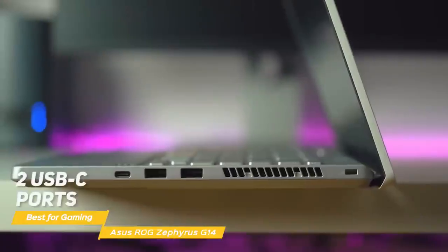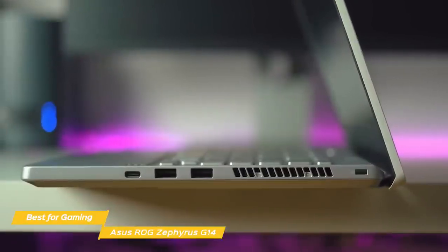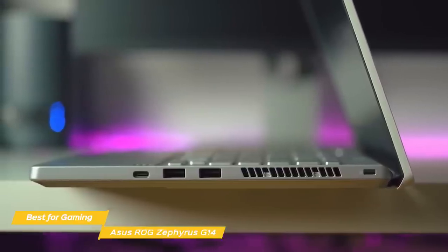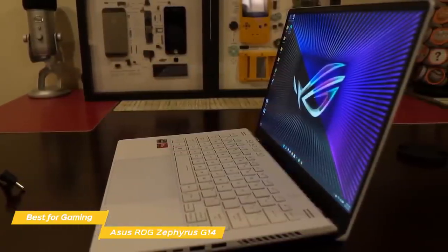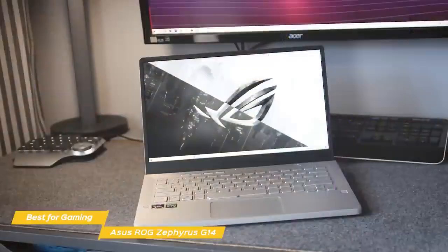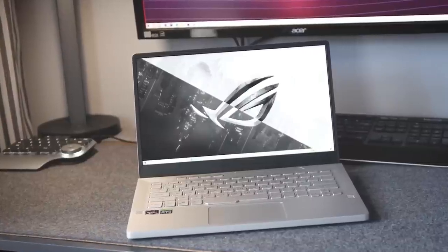Ports include two USB-C ports, two USB-A ports, an HDMI 2.0b port, and a 3.5mm combo audio jack. For battery life, you can expect up to 5 hours, but that's pretty typical of a gaming laptop. If you're searching for an Asus gaming laptop that offers great performance, portability, and is VR-ready, the Asus ROG Zephyrus G14 is a solid choice. You'll get excellent performance with the base configuration, but you can modify the RAM and SSD capacity to get exactly what you want.